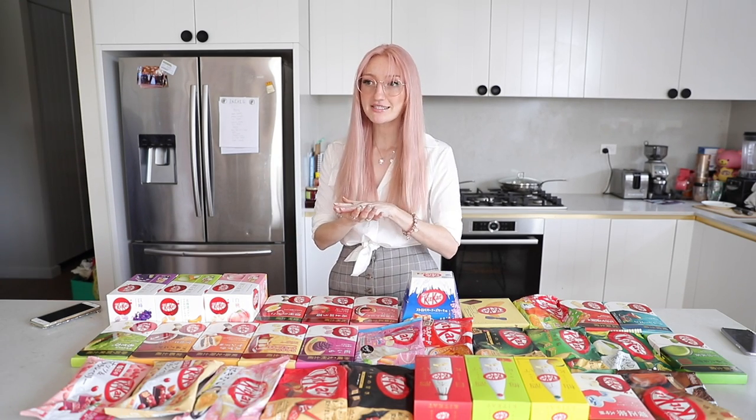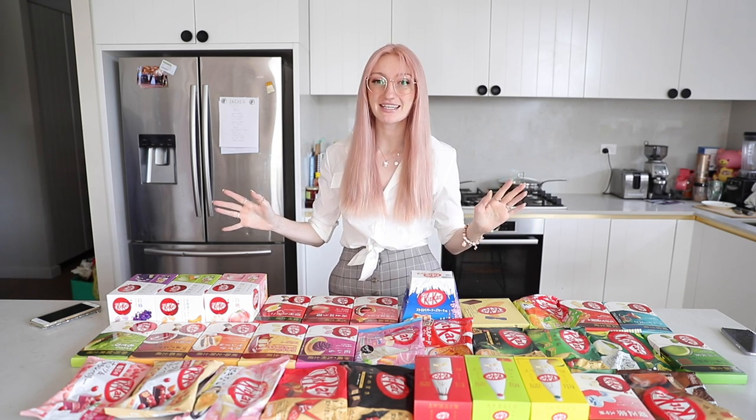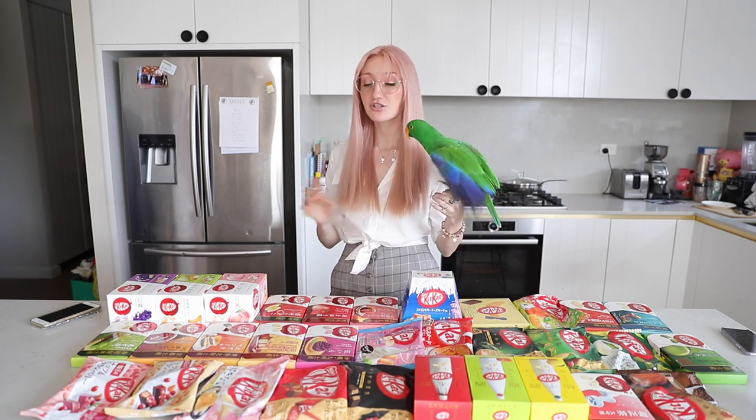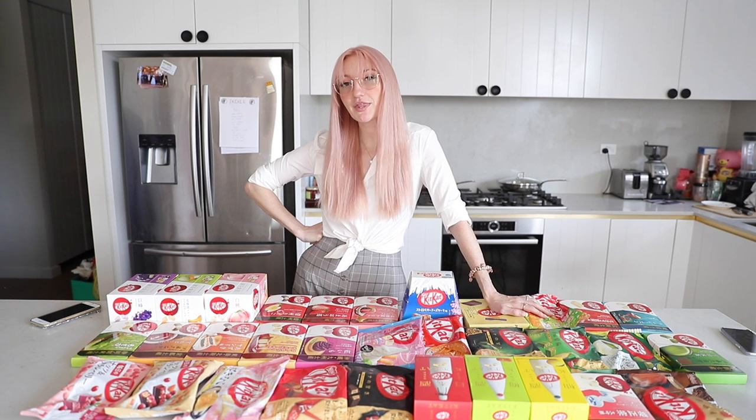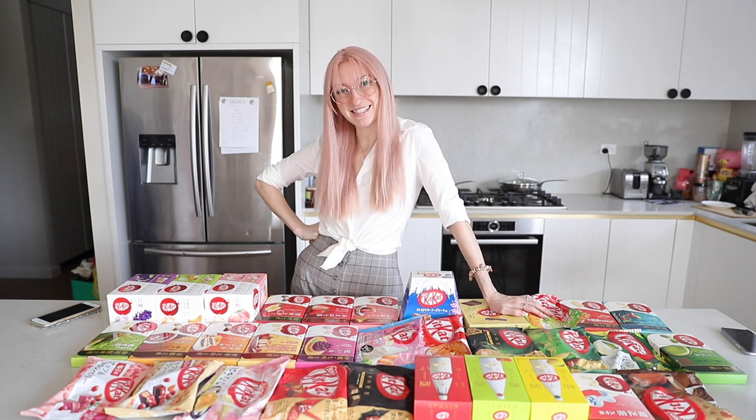I've tried a handful of the flavours before — wasabi, sweet potato, custard pudding, grape, the original Kit Kat, and standard matcha — so I have a slight advantage. But everyone coming to taste has been to Japan too. I'm showing self-control and not tasting any of them until my friends get here. So let's call in my husband to set this up and jump into the taste test.